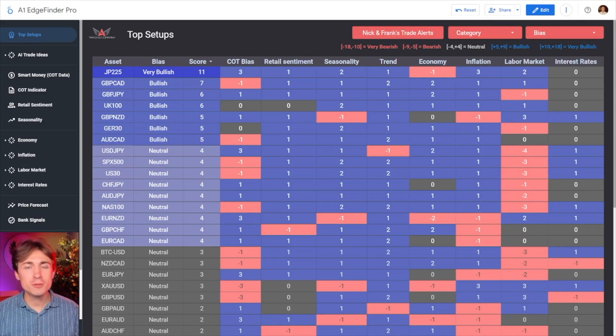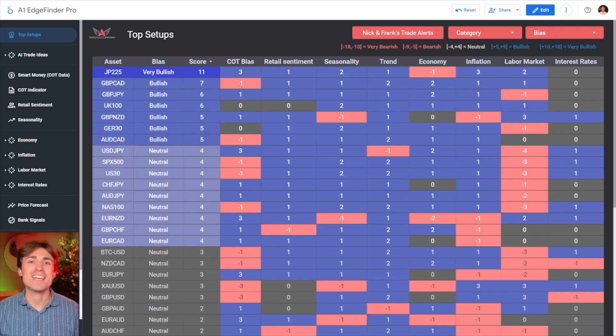What's up guys, welcome back to another video. Today I wanted to make a very special announcement. Today is Black Friday — if you don't know what Black Friday is, Black Friday is the day where you get the best discounts of the entire year, and right now our product, the A1 Edge Finder, is currently on super sale.